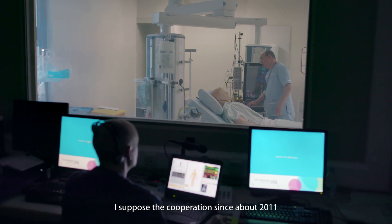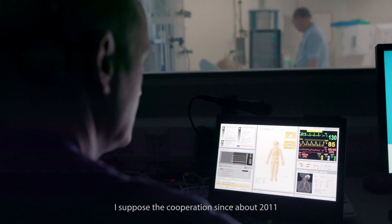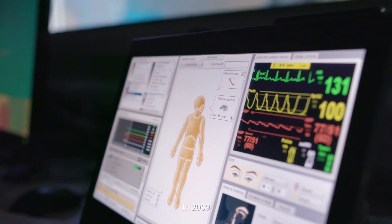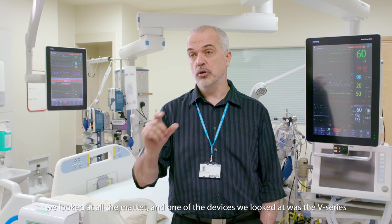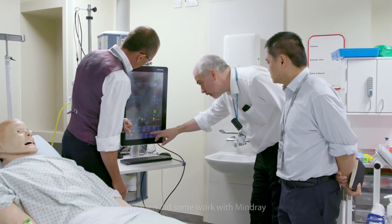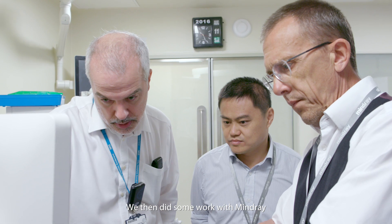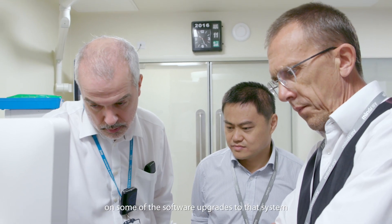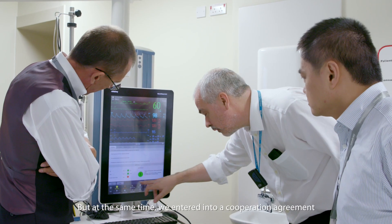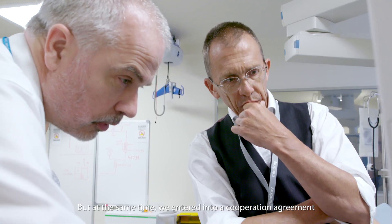The cooperation started around 2011. We were looking at new equipment for the new ITU in 2009, and we looked at all the market — one of the devices we looked at was the V-Series. We then did some work with Mindray on some of the software upgrades to that system, and at the same time we entered into a cooperation agreement.